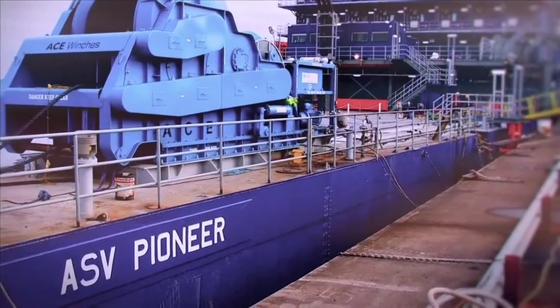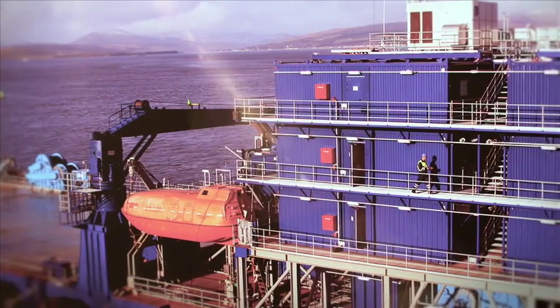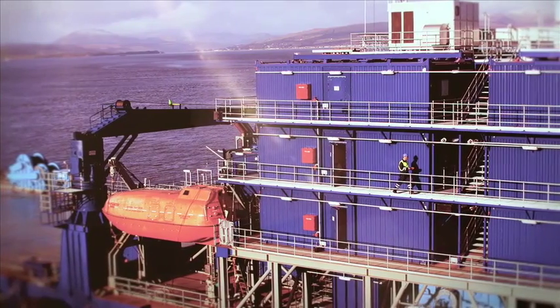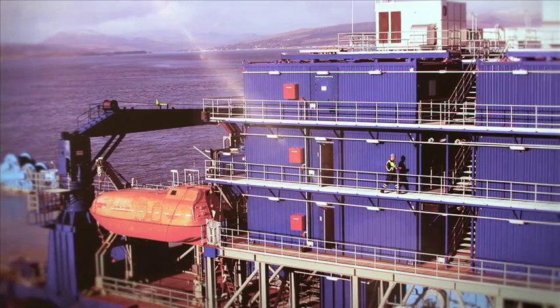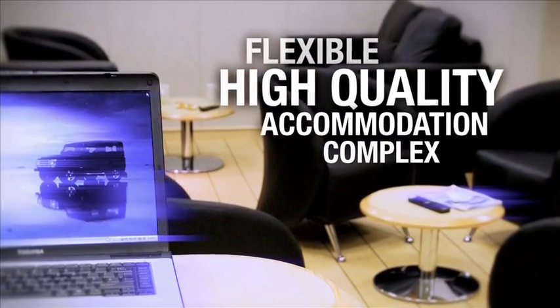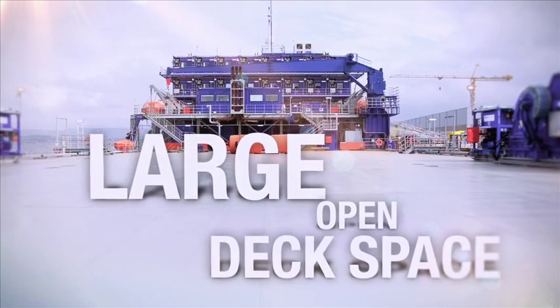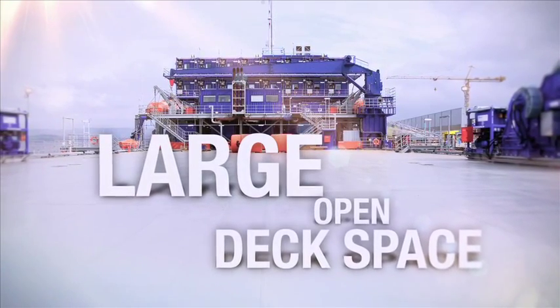The result is ASV Pioneer, a very modern accommodation service vessel built to the same high standards as all Ferguson Group products. It has a fully equipped, flexible, high-quality accommodation complex and a large open deck space which lends itself easily to many different uses.